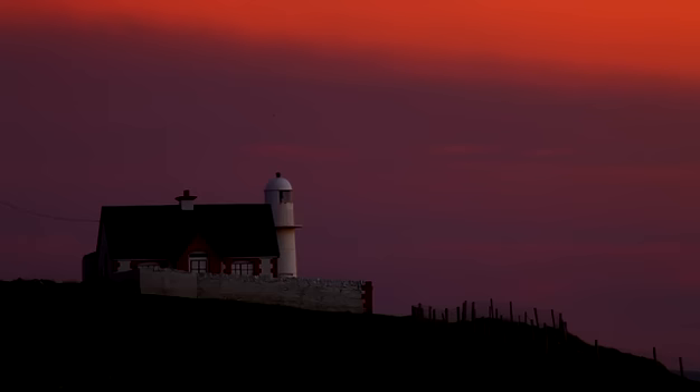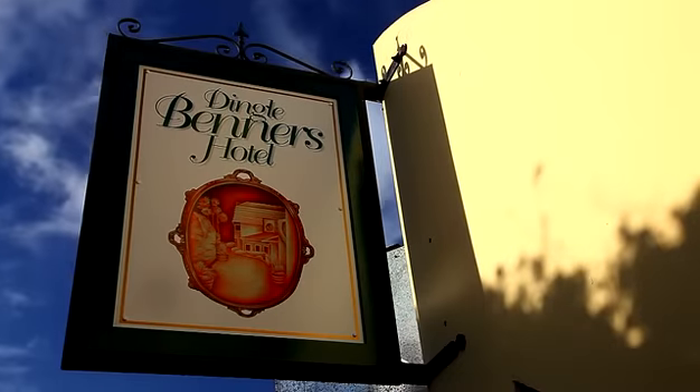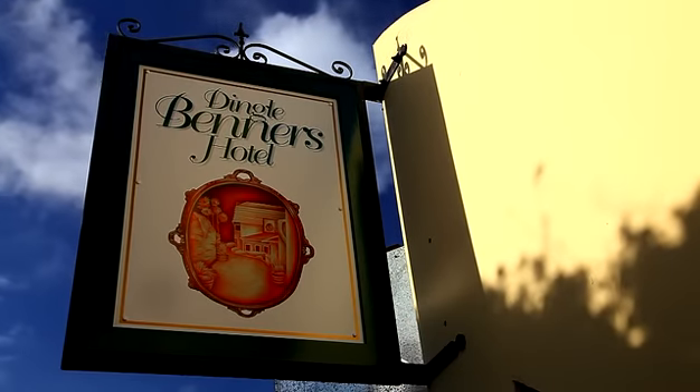Dublin is a great city, it really is, but cities are alike — they're all pretty much the same. Dingle has its own character, it's got its own soul. My husband wasn't able to come on this trip, and we've already been in correspondence talking about how we're definitely coming together here. I've already told them we have found the place to stay, and it will definitely be here at Benners.